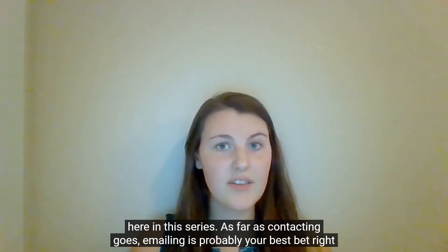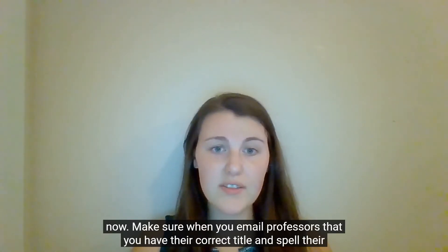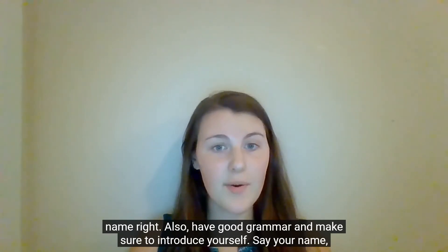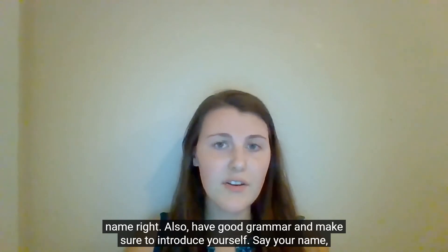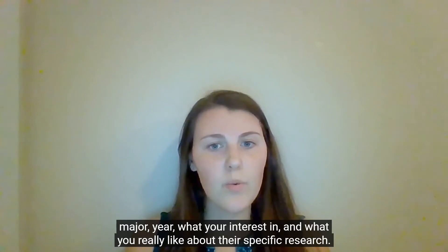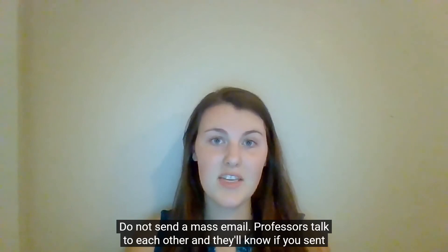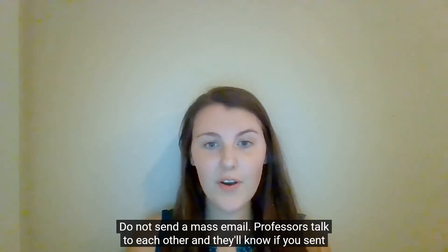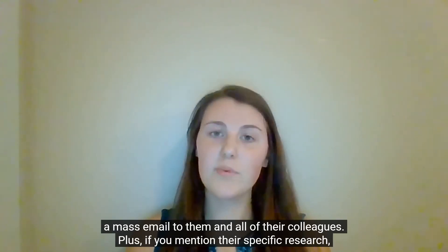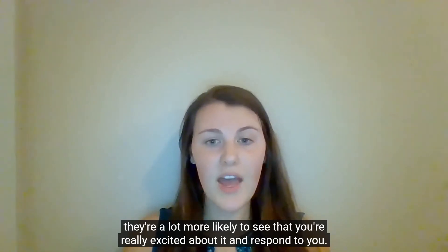As far as contacting goes, emailing is probably your best bet right now. Make sure when you email professors that you have their correct title and spell their name right. Also, have good grammar and make sure to introduce yourself — say your name, your major, your year, what you're interested in, and what you really like about their specific research. Do not send a mass email. Professors talk to each other and they'll know if you sent a mass email to them and all of their colleagues. Plus, if you mention their specific research, they're a lot more likely to see that you're really excited about it and respond to you.